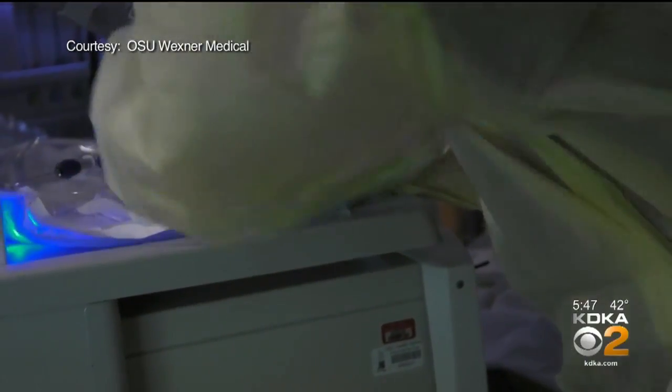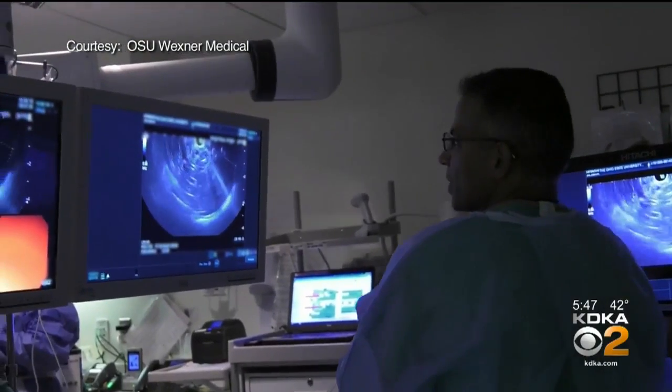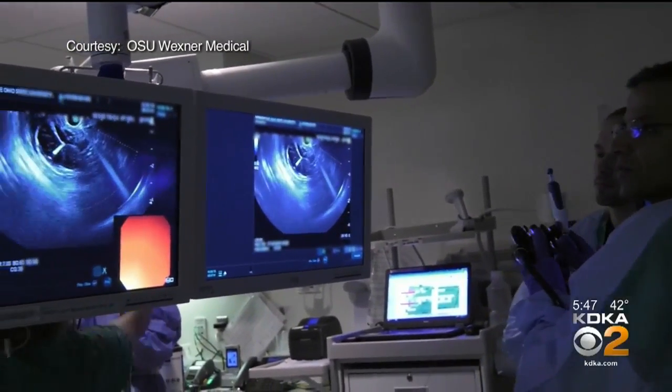The next job is to replicate this across multiple centers in the country. Endomicroscopy is covered by insurance, but right now it's only available at a few centers where doctors have been trained.